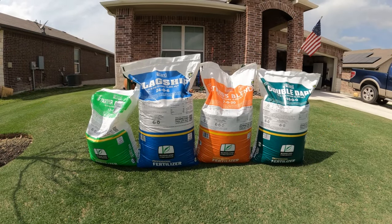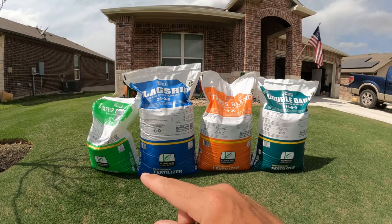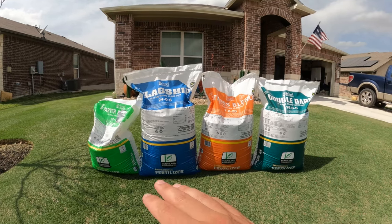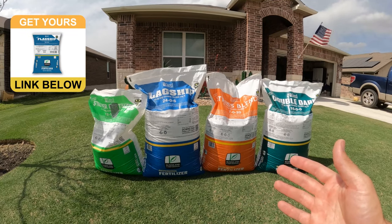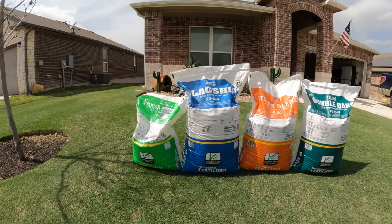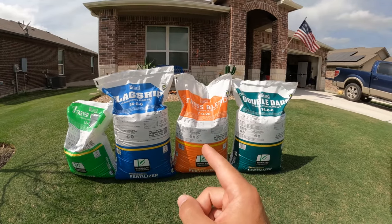Now for what a lot of people have been waiting for — everybody always wants to know what fertilizer I'm using. This year Yard Mastery reached out and offered to send me some products to use in the lawn. This is their signature line of granular fertilizers. They also sent me some liquid products and hopefully I can get a video out on those in the next couple of weeks. I have links to all these products in the description box below, and if you purchase through my links I will get a commission as a Yard Mastery affiliate, which helps support the channel.